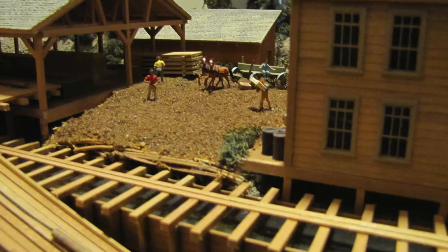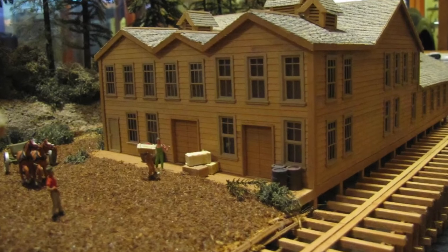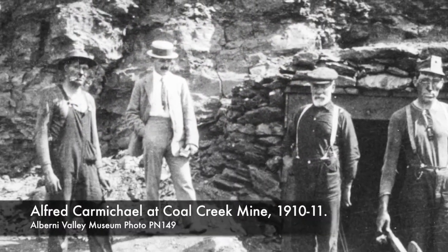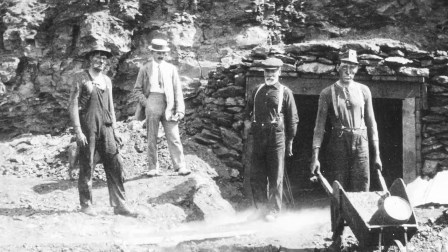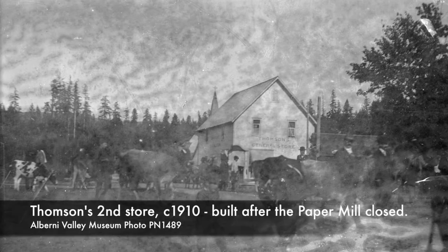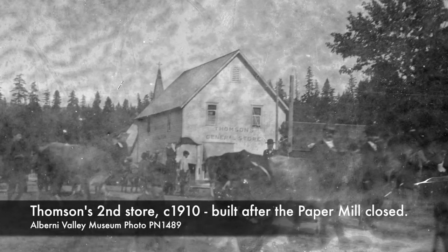Employees worked long hours: 12-hour shifts Monday to Friday and 6-hour shifts on the weekend. Albert Carmichael remembered working a 60-hour week in the mill in 12- and 6-hour shifts, switching weekly from day to night shifts, with Sunday off once every two weeks. He made $30 a month, and out of that he paid $23 in board to the Thompsons, who ran the general store.